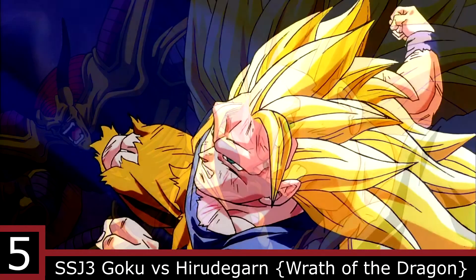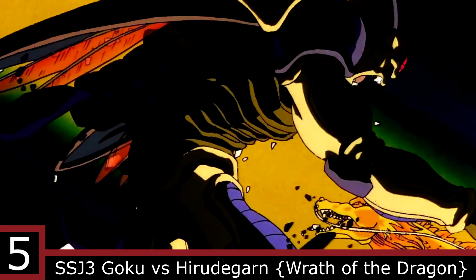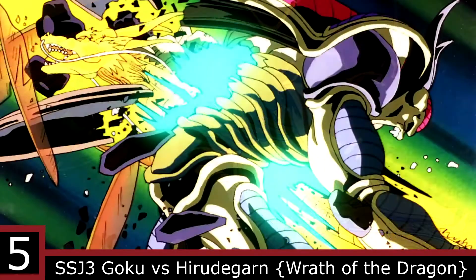At the tail end of the fight, Goku powered up into a Super Saiyan 3 form and connected a vicious Dragon Fist, which burst straight through Hirudegarn, killing him.